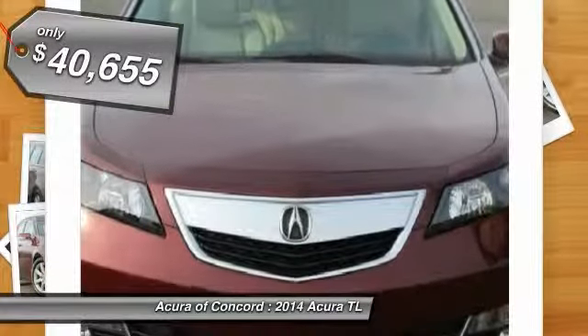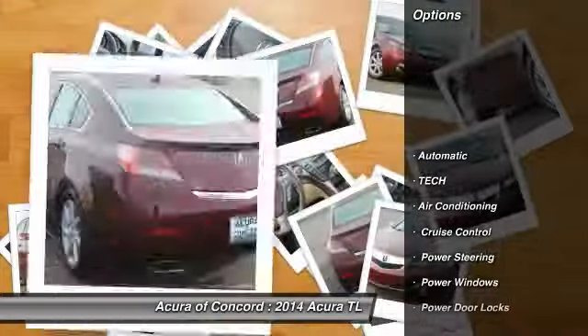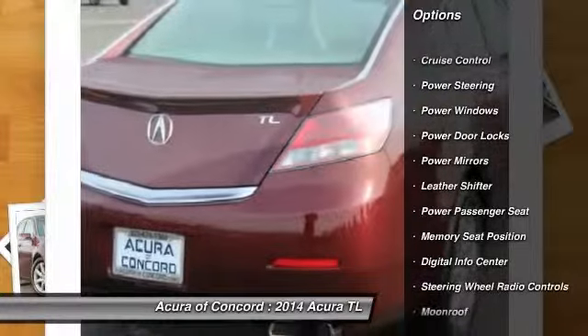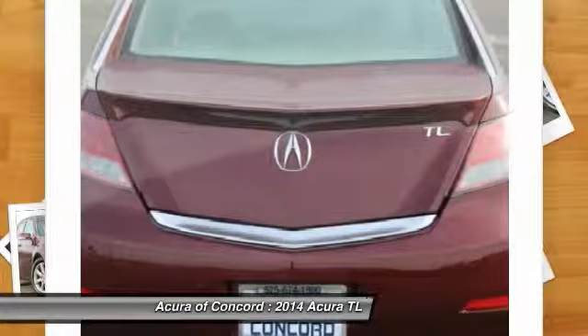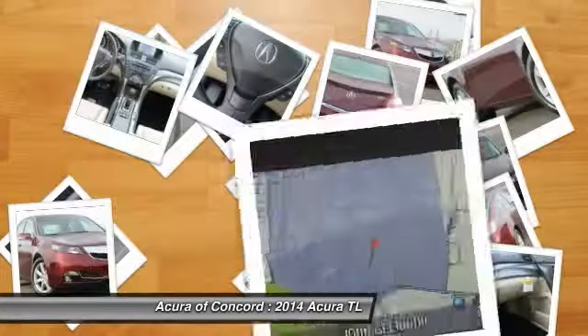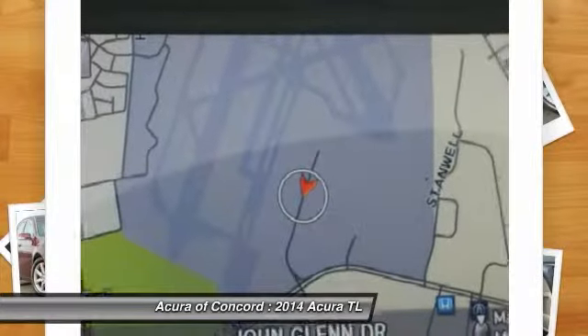Here are some of this vehicle's great options: power passenger seat, navigation system, driver airbag, adjustable steering wheel, power steering, air conditioning, front auto dimming rear view mirror, PPO, aluminum wheels, floor mats, keyless entry.